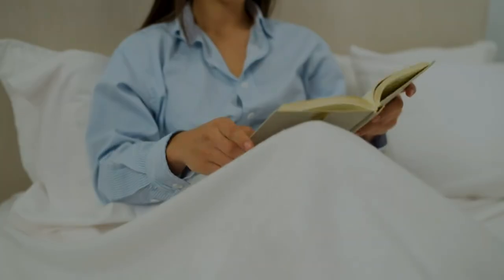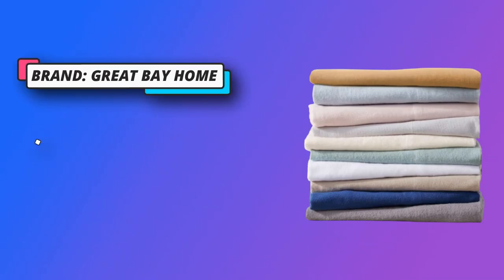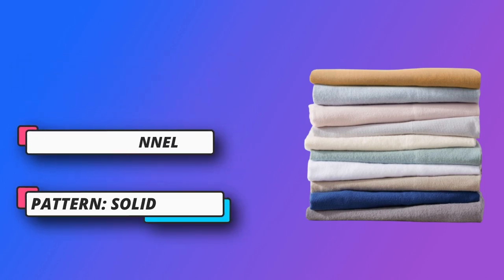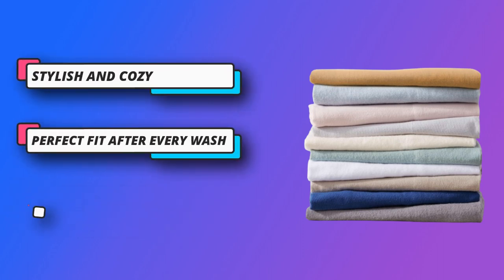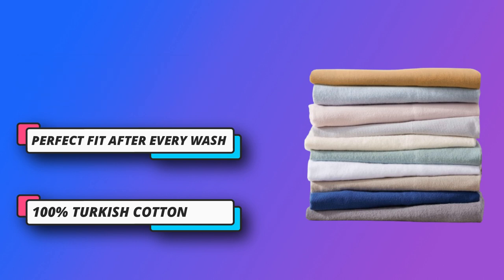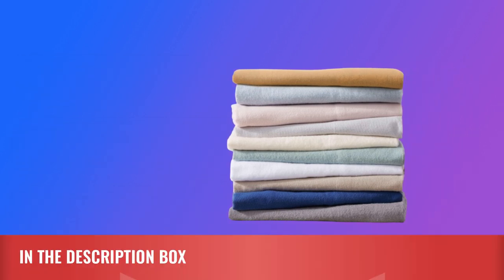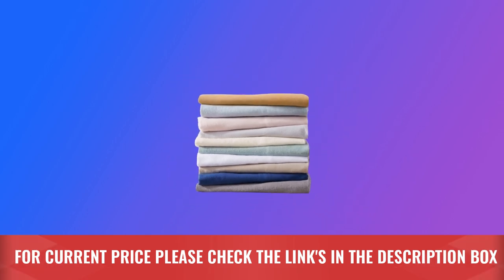Stylish and cozy, our flannel sheets deep pocket sets are double-brushed for softness. We offer plenty of color and print options, even floral bed sheets. Stay warm and toasty on the coldest nights of winter and sleep better than ever. At Great Bay Home, we even have a variety of printed holiday sheets perfect for this holiday season. For current price, please check the links in the description box.